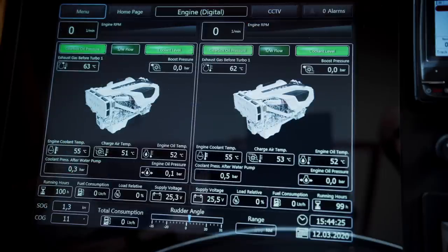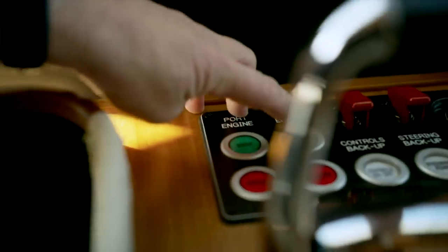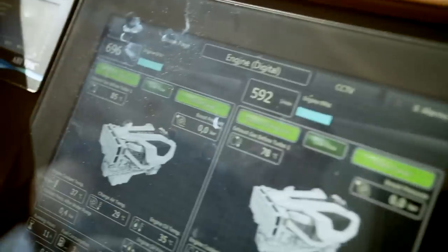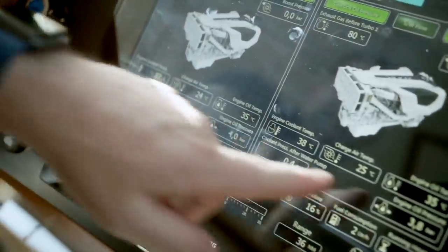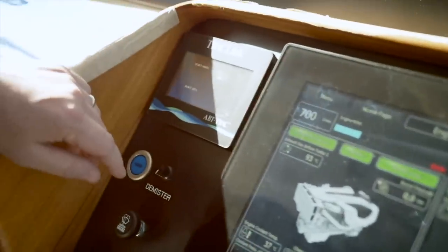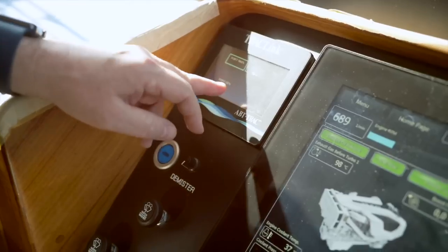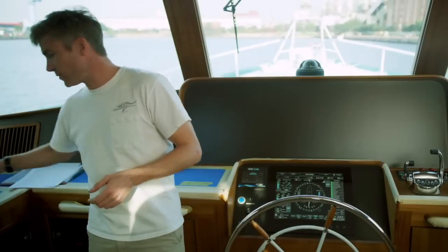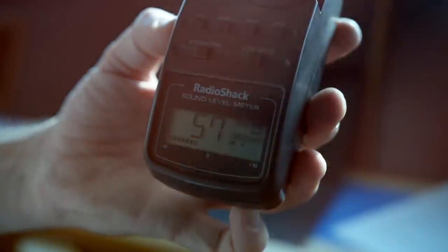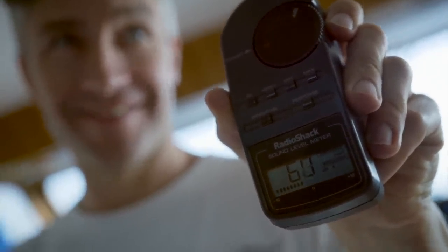We'll be switching on the ignition for each engine. I quite like to look at an engine page when I'm starting the engines — you get a lot more information that way. Starting the port engine first, then the starboard. I'm checking straight away to make sure that we've got oil pressure — here we're up to four bar. Next job is to turn on the hydraulic pumps. This boat has a full central hydraulic system, so we turn on each of the main engine hydraulic pumps. The third pump is connected to one of the generators, and we typically use that when we're anchored for stabilization at rest.